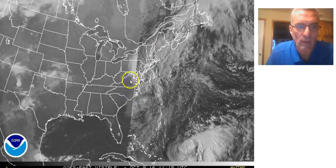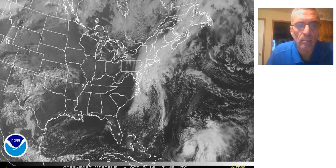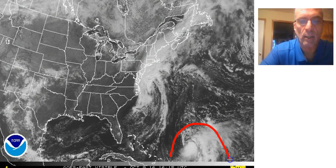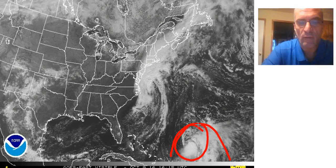Weather conditions have been improving north and west of there, and weather conditions have improved across the Carolinas, specifically North Carolina, that endured one-foot-plus rains in many areas. Matthew has now completed the transition into a post-tropical cyclone, and you can see the comparison between Matthew the way it is now.